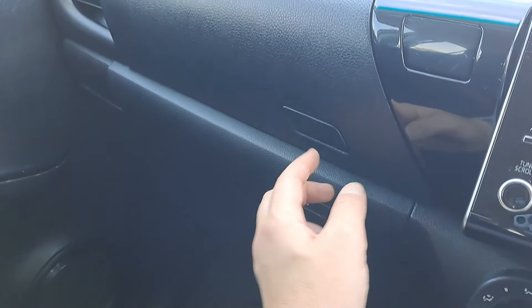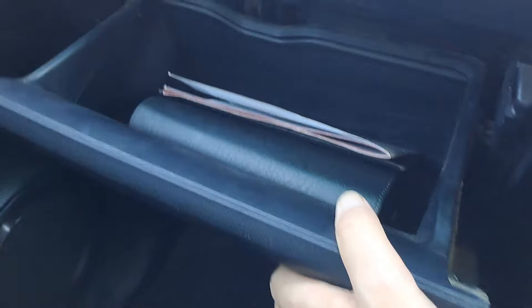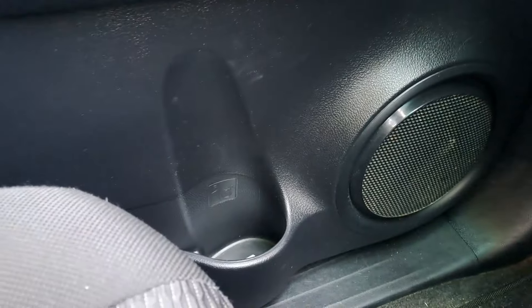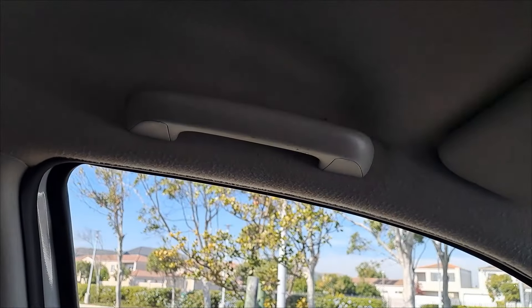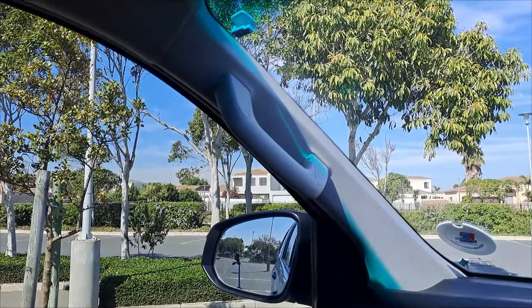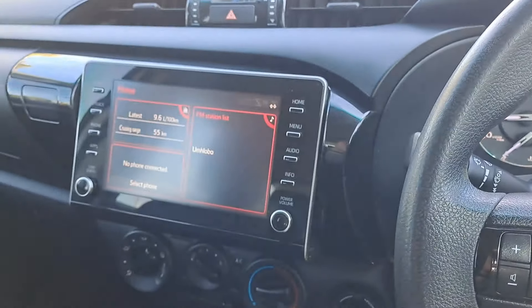Storage is well thought out: there's a top cubby and a bottom cubby in the centre console, plus cup holders on both sides. You also get grab handles — or 'oh my gosh' handles as I call them — on both the driver and passenger sides, which are great for getting in and out of this tall vehicle and for holding on when going off-road.